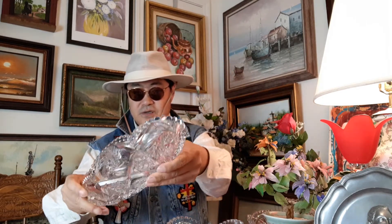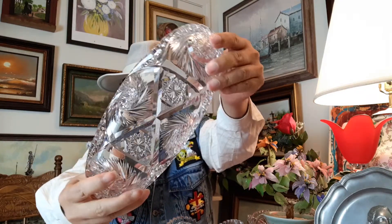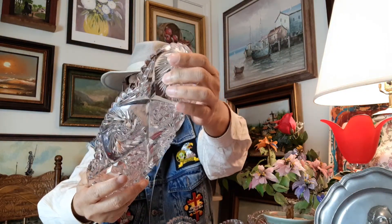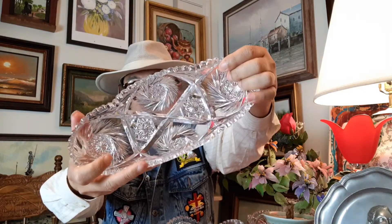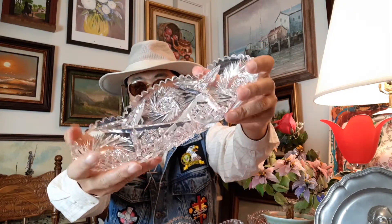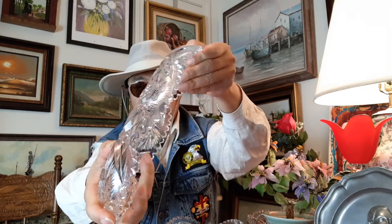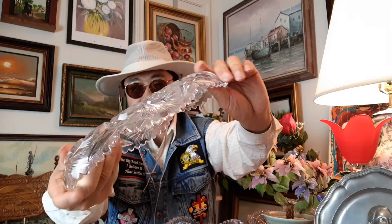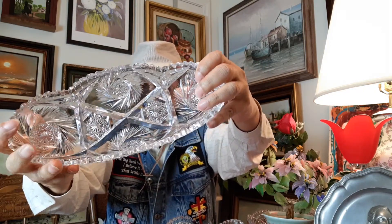再花2美金，第三件。It's a colored crystal. 第三件是一个水晶的长牌，这个水晶是切割的水晶了，摸起来就不一样。这也是花了2美元50美分买的。 (Spent another $2. The third item is a crystal plaque — this one is cut crystal, you can feel the difference. Also bought for $2.50.)